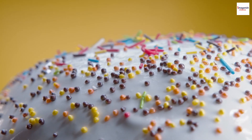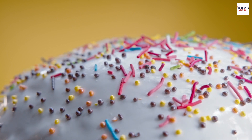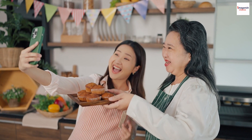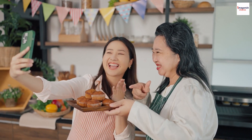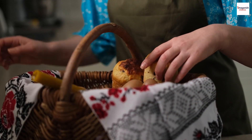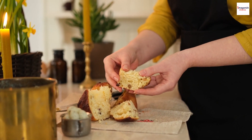For those who love a hands-on approach, the decoration of kulich can be a DIY adventure. Families and friends gather to create their unique designs using colorful icings, edible flowers, and other creative embellishments. It's a chance to express individuality and make each kulich a work of art — who knew that baking could be such a fun and artistic endeavor?